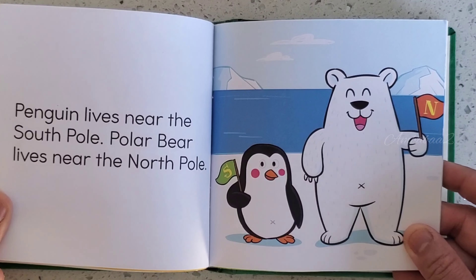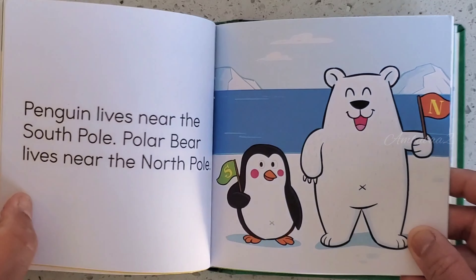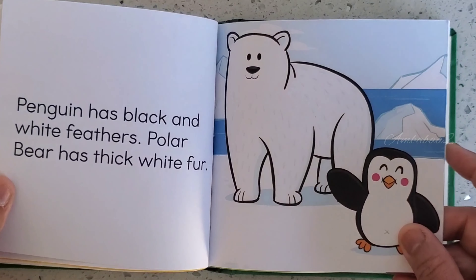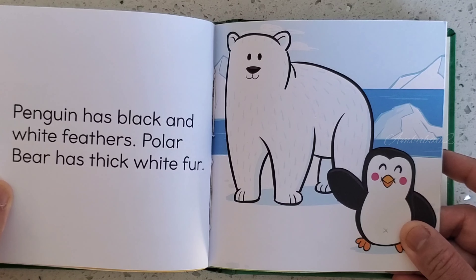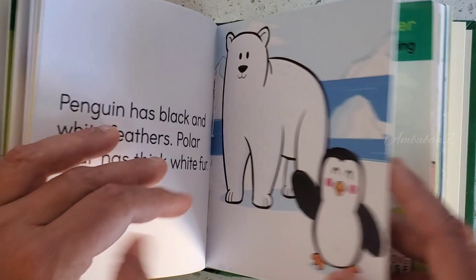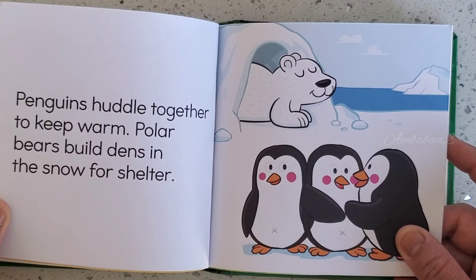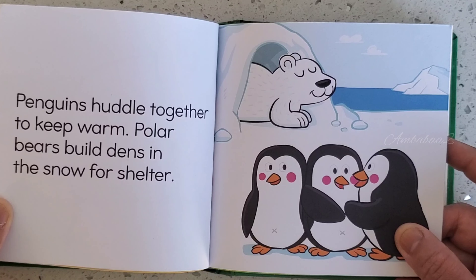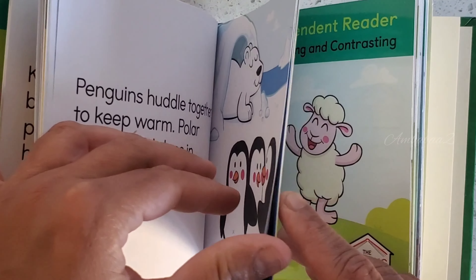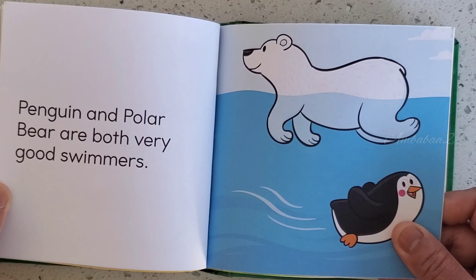Penguin lives near the South Pole. Polar Bear lives near the North Pole. Penguin has black and white feathers. Polar Bear has thick white fur. Penguin huddles together to keep warm. Polar Bears build dens in the snow for shelter. Penguin and Polar Bear are both very good swimmers.